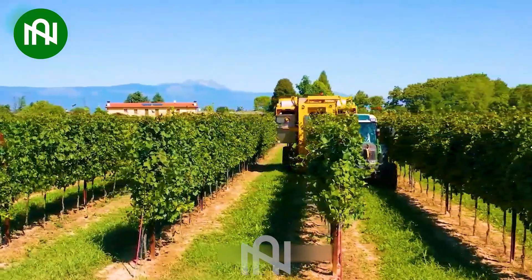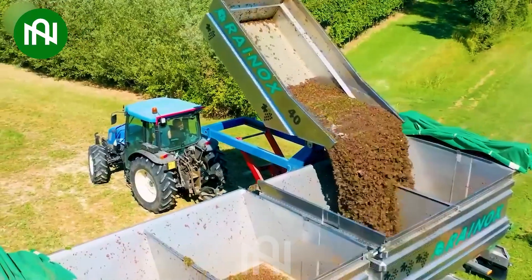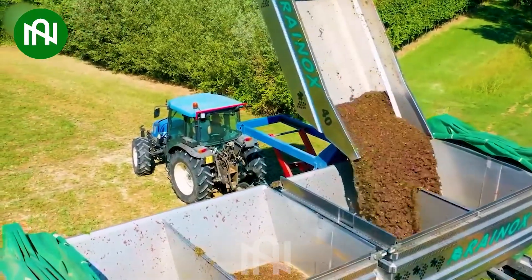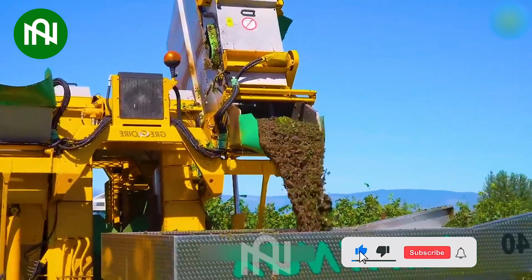A grape harvester is an efficient machine for collecting grapes from vineyards. This machine minimizes damage to the grapes and helps maintain their quality, making it an essential tool in the wine and grape industry.